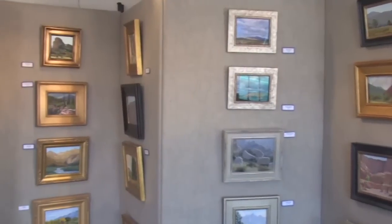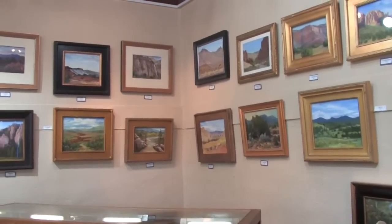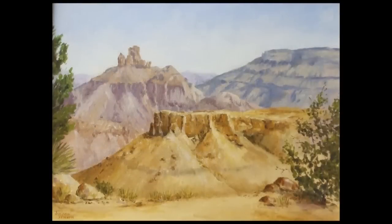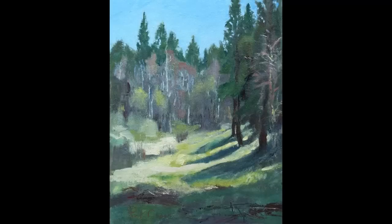We're a brand new gallery. We've only been open two months — we opened May 1st of 2012. We are featuring artists that are primarily members of Plein Air Painters of New Mexico. That's a group of painters that don't have to be from New Mexico, but painters that love New Mexico and want to paint the New Mexico landscape.